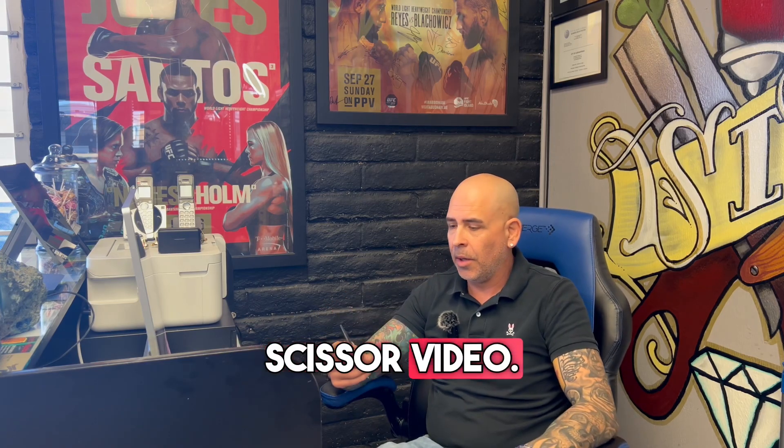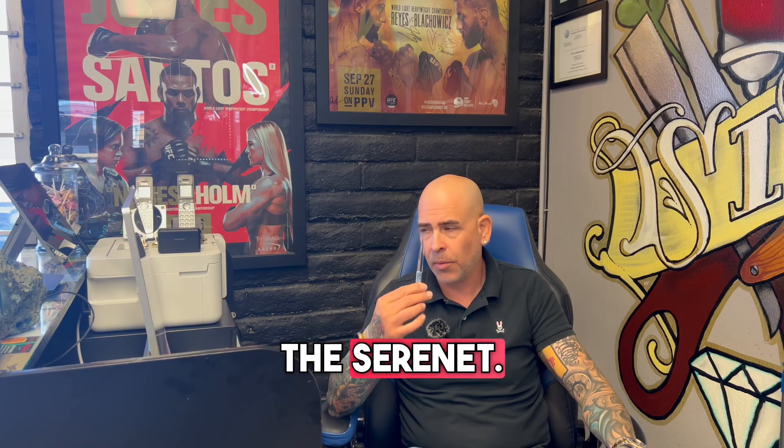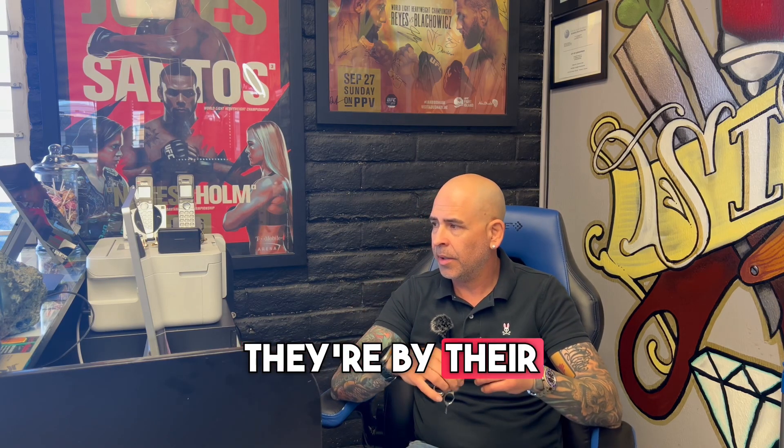Hey guys, Thomas Baca-Barber back with another video. This is going to be a scissor video. A new pair of scissors were released. These are called the Serenit — a collaboration with JB Mazzell.